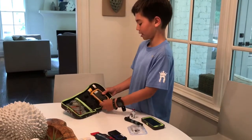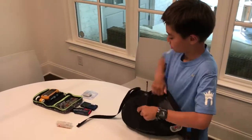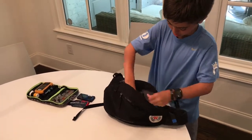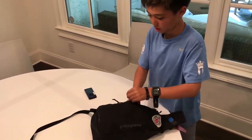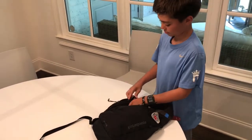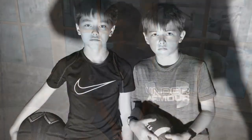And here's my pump. Now I'll pack this all in my bag.